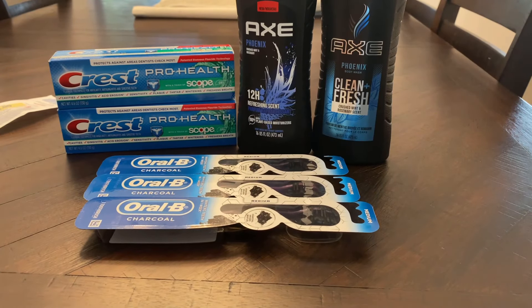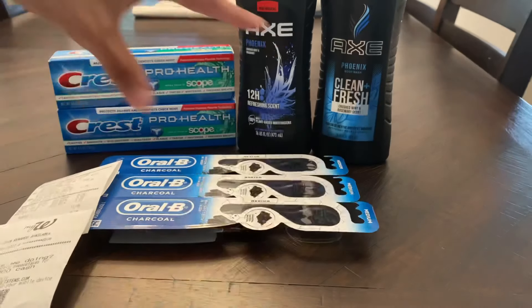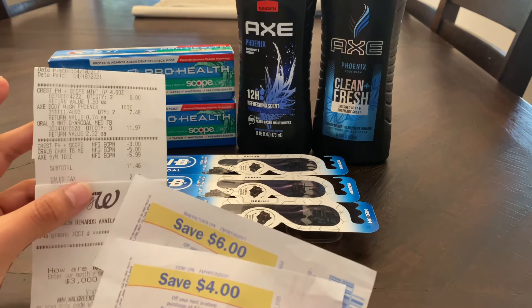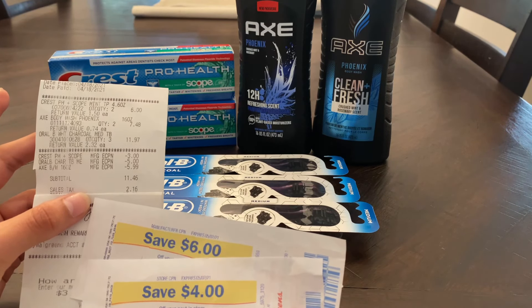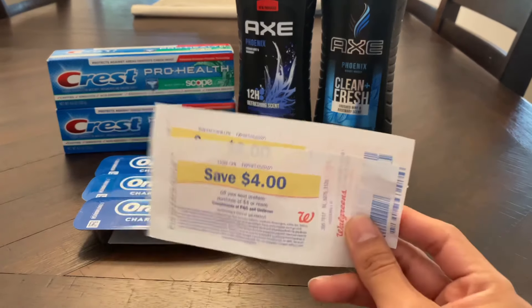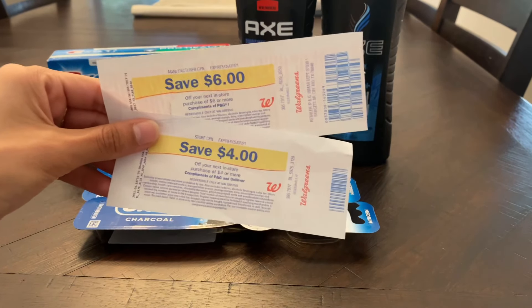Breaking it down one more time: $11.46 out of pocket. I'm already getting $10 back in Register Rewards, so even without calling about the Walgreens Cash that's only $1.46 out of pocket — still an amazing deal. But since I'm calling to get my $6 in Walgreens Cash, this is free and a money maker. I hope that helped. Please let me know if you have any questions in the comments below, and I will see you all next time.